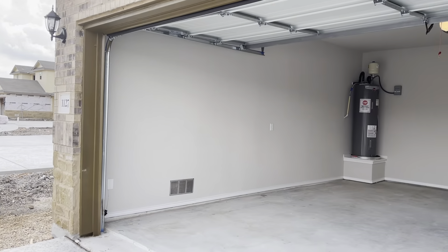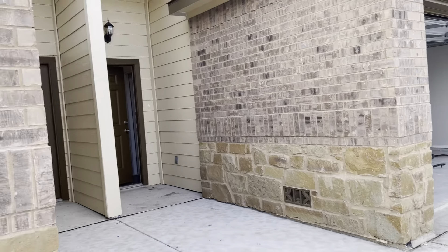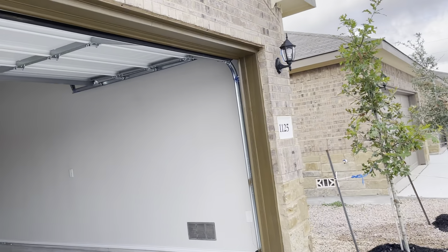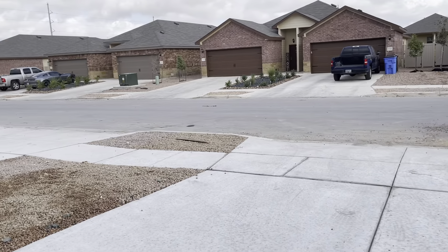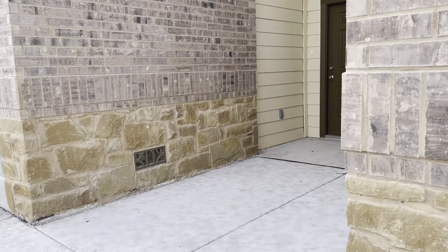Here's a video tour of 11-27 and 11-25 Reneway. There we go, street view. We'll start at the 11-27 first.